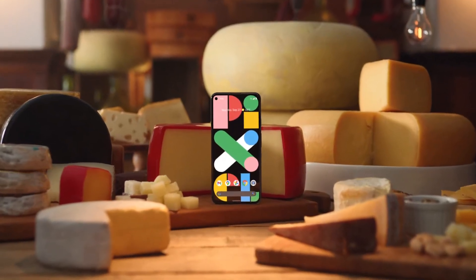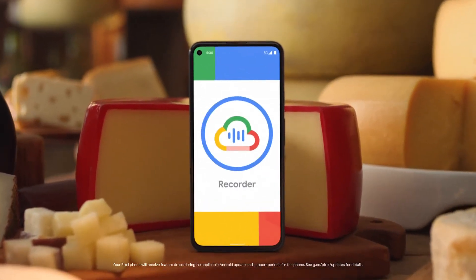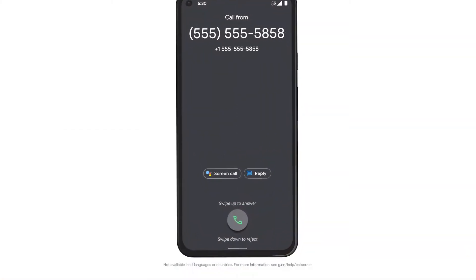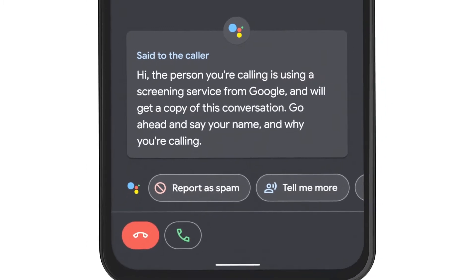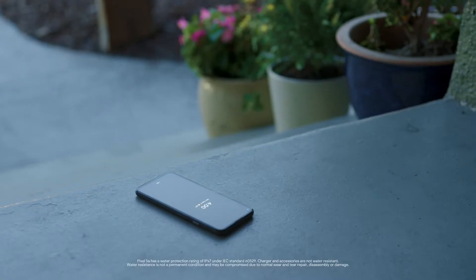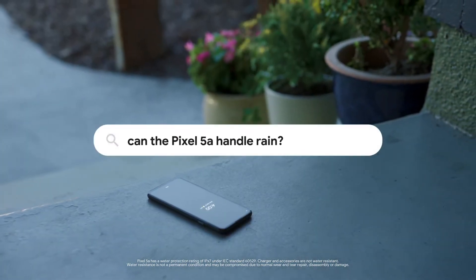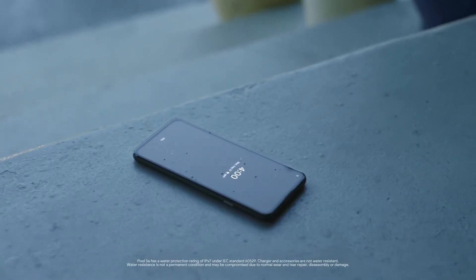Like a fine cheese, the Pixel 5a gets better with age, with all kinds of cool features dropping automatically every three months. The Pixel 5a can also screen unknown numbers to catch spammers and unwanted callers. It's secure. And if you're sitting outside and leave it in the rain, it's water-resistant so it can handle the occasional splish-splash.